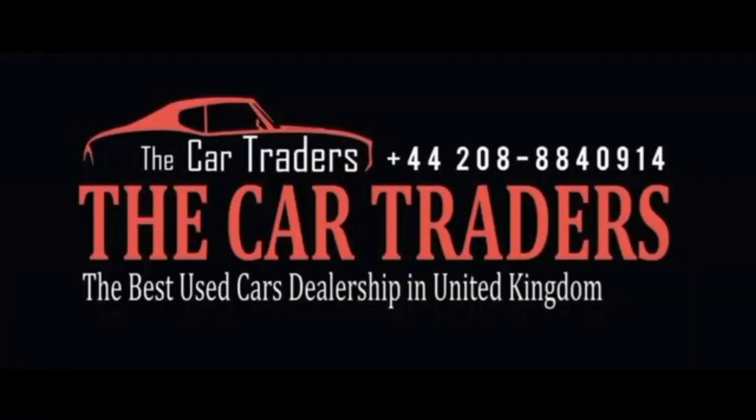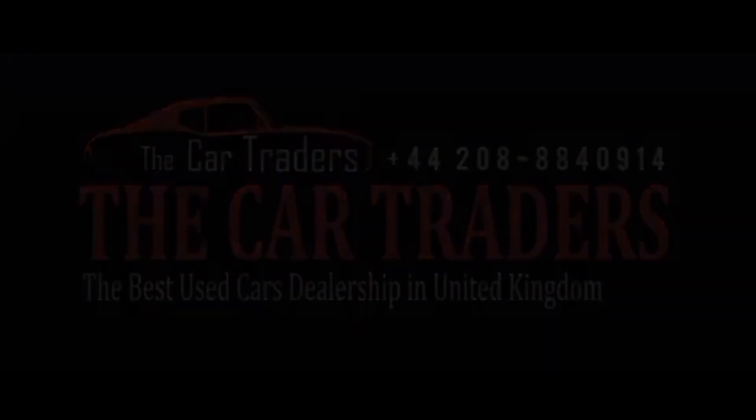Come visit us today and discover why discerning drivers choose the Car Traders for all their automotive needs. Your dream car awaits and we're here to help you find it.